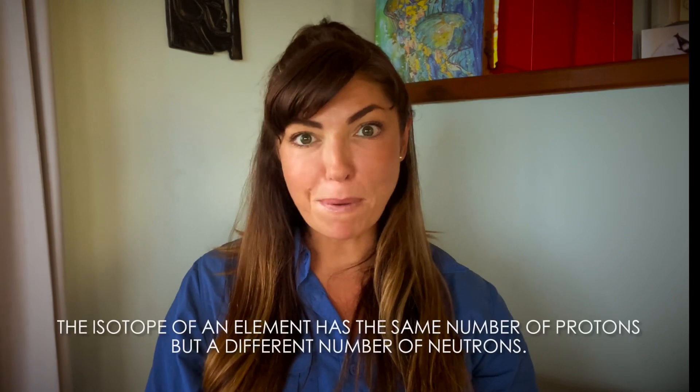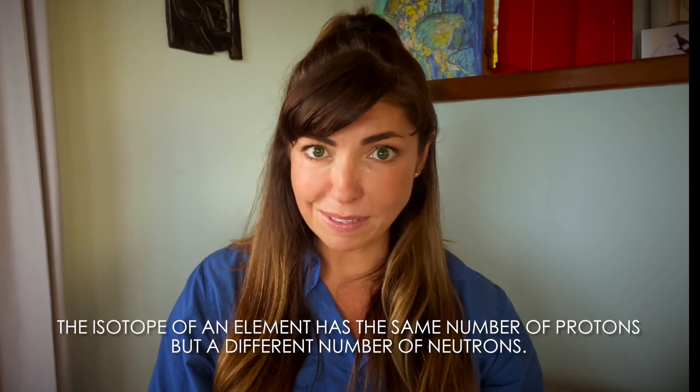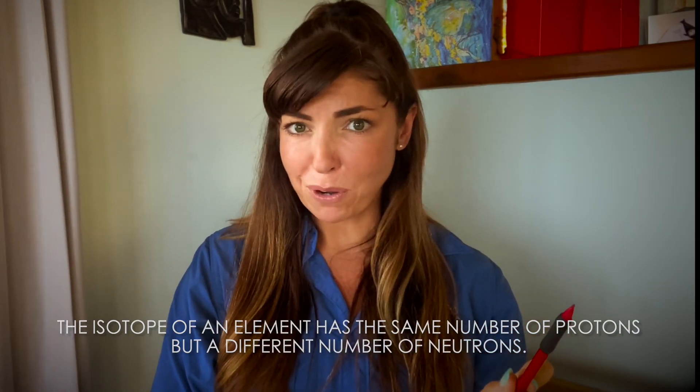What's an isotope? Super easy. Simply put, an isotope of an element has the same number of protons but a different number of neutrons — same element, different amount of neutrons.